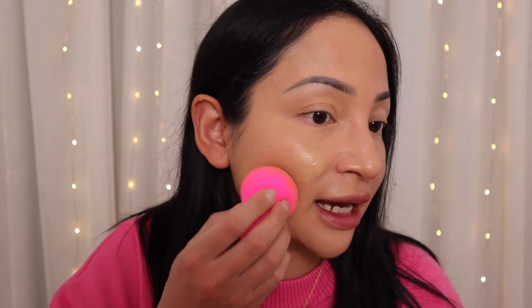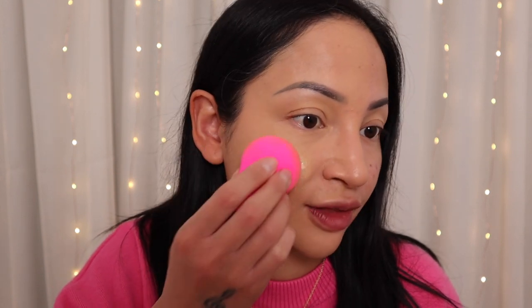That's one layer of the Estée Lauder Double Wear — you can already see it's smoothed out my pigmentation and texture and covered my acne. Now I'm doing two layers to show you the full coverage. I'm focusing on the areas that need it most, mainly my cheeks where I have pigmentation, acne scarring, and redness. Compare this side with two layers of Double Wear to the bare side and you can really see the difference this foundation has made.